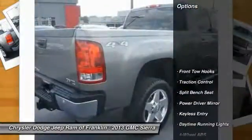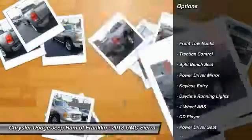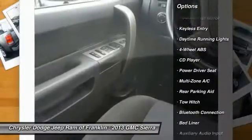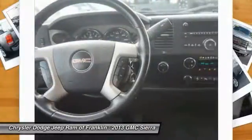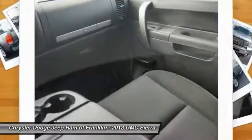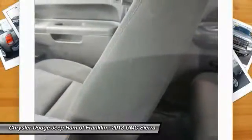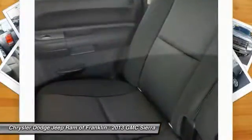Some of this vehicle's great options include keyless entry, tow hitch, traction control, stability control, Bluetooth, leather-wrapped steering wheel, power steering, adjustable steering wheel, driver airbag, and aluminum wheels. Is love at first sight really possible? Let us know when you stop in.